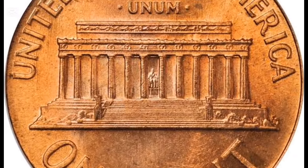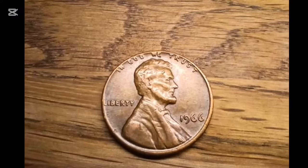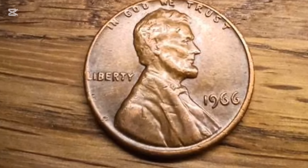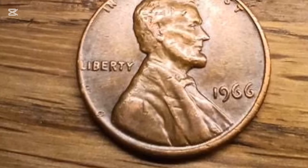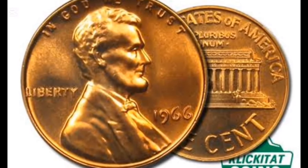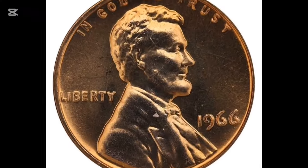And that's the story of the 1966 penny. From its unique minting history without a mint mark to its surprising value at auction, this humble coin holds a special place in the world of numismatics. So next time you're checking your loose change, keep an eye out for one of these rare gems. You never know — you might just find a treasure worth thousands.